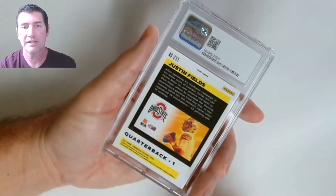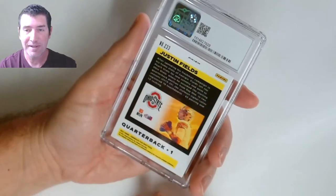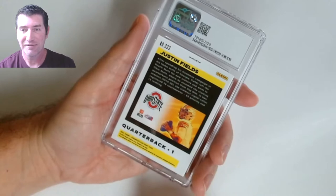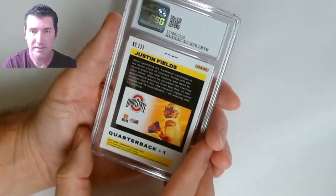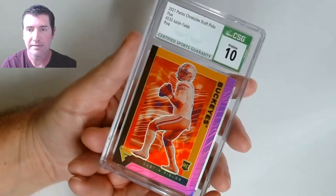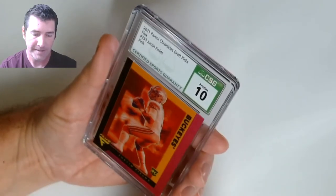I got a lot of Justin Fields in this — get ready, Bears fans, strap in! Justin Fields Prism — Chronicles Flux — 10! Nice!